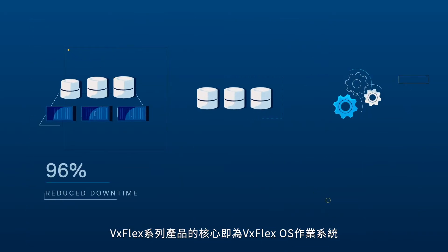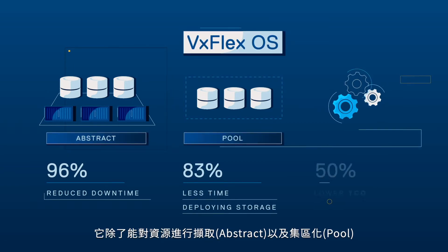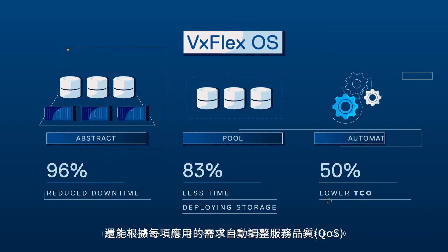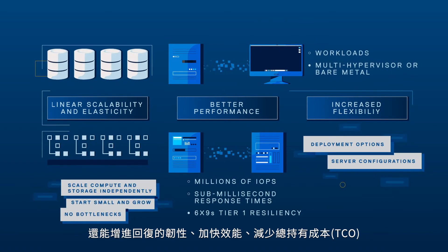At the heart of the VxFlex family is VxFlex OS. It allows you to abstract and pool storage resources together and automate quality of service based on each application's needs. This reduces downtime, provides resiliency, accelerates deployments, and lowers TCO.